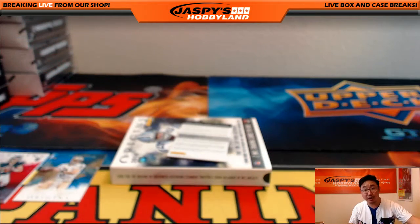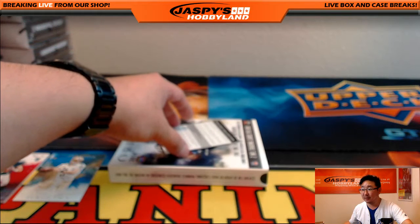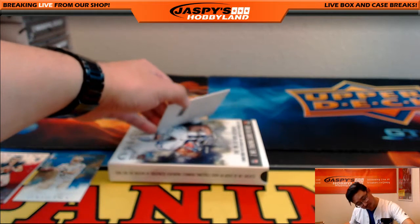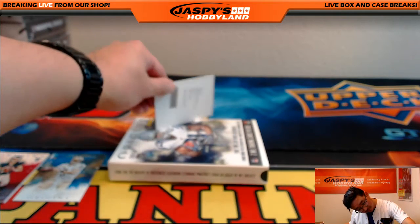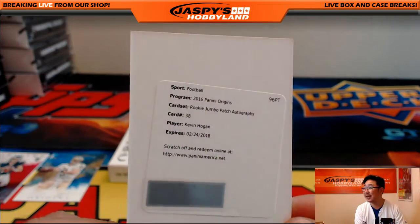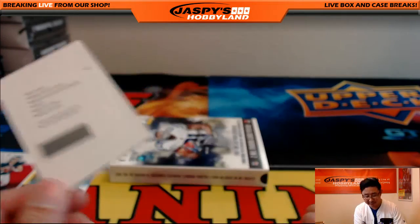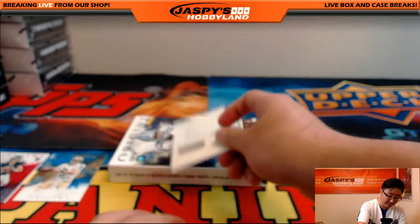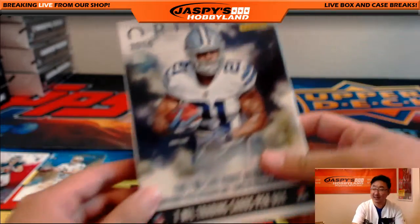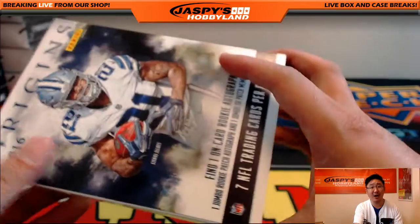And a redemption — that could be a good sign. We have rookie jumbo patch auto Kevin Hogan. I believe that's Chiefs Kevin Hogan, but obviously all this will go to you. And there you go — that's it. Personal box of 2016 Panini Origins football from jazbeeshobbyland.com.